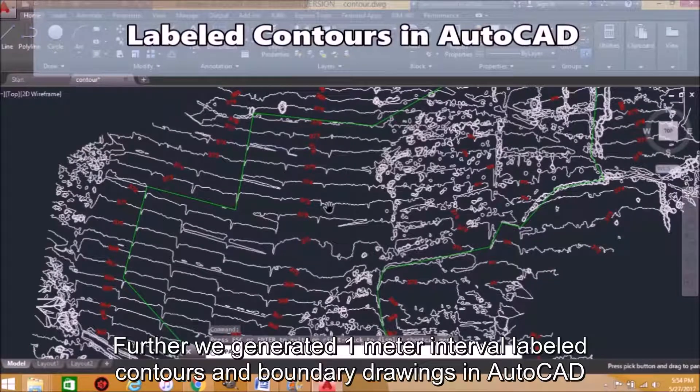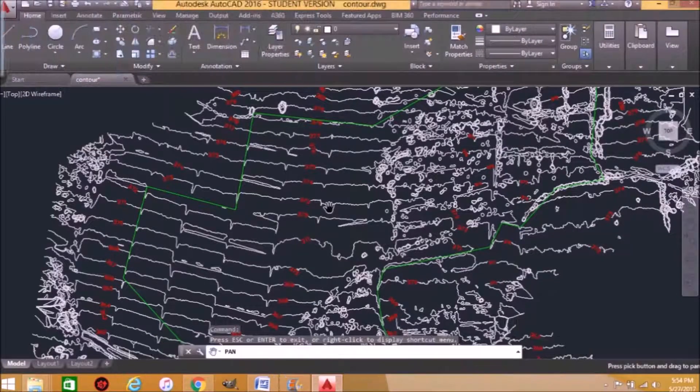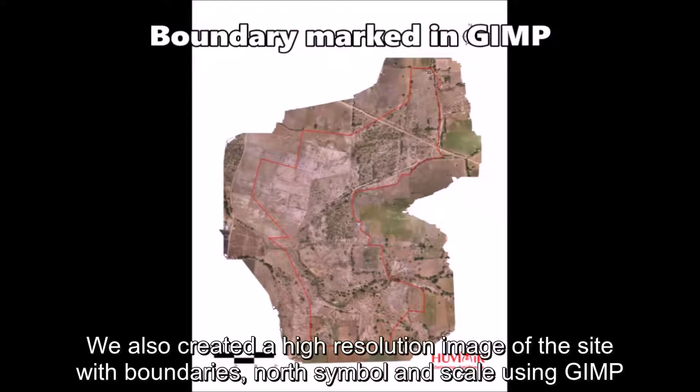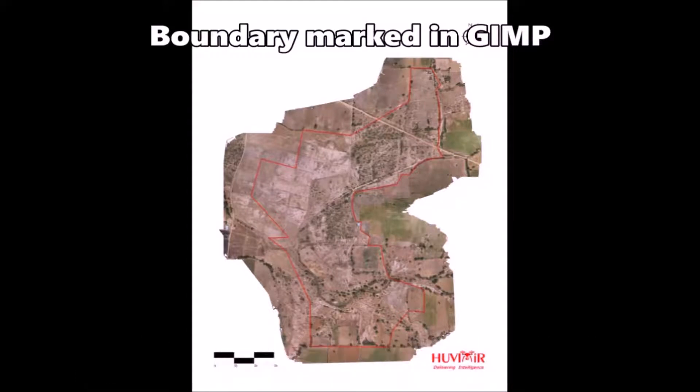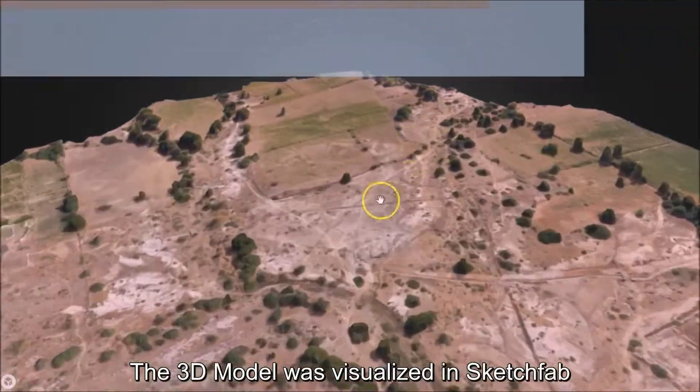We generated 1-meter interval labeled contours and boundary drawings in AutoCAD. We also created a high-resolution image of the site with the boundaries, north symbol, and the scale using GIMP. The 3D model was visualized in Sketchfab.